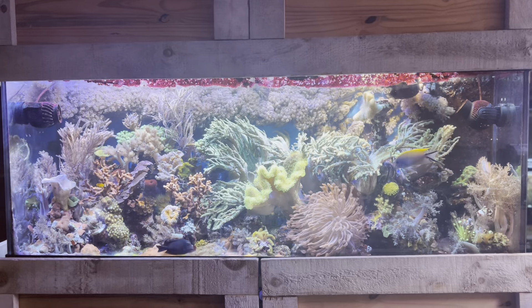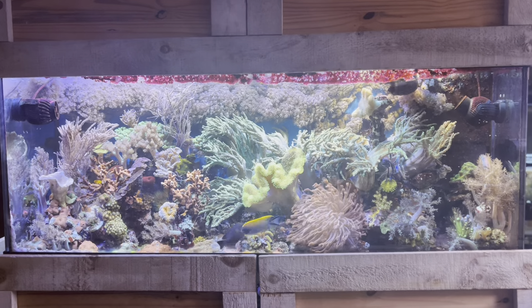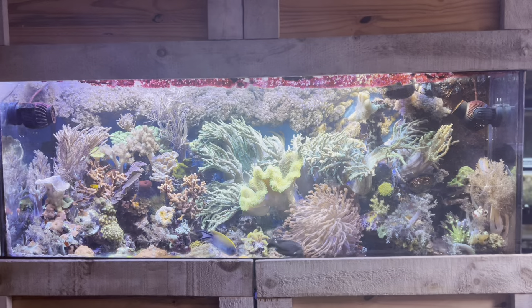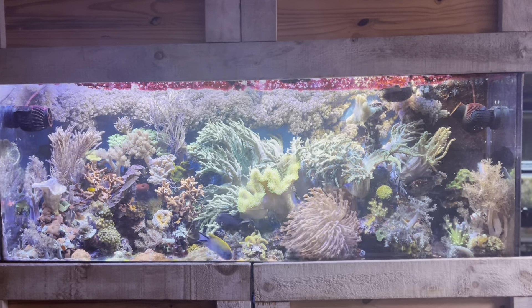My reef tank is celebrating its 18th birthday — yes, this tank is now officially an adult. I actually got it probably in July 2006 but started setting it up in August 2006.